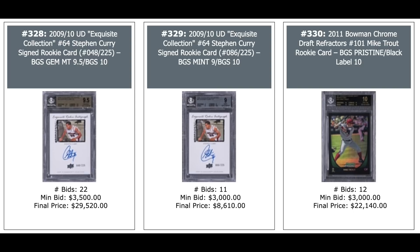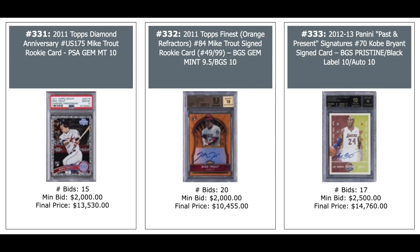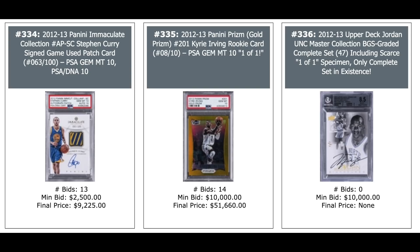More Mike Trout: 2011 Topps Diamond Anniversary PSA 10 — $13,000. Topps Finest Orange Refractor Auto out of 99 from 2011 — $10,000. And a 2012 Panini Past and Present Auto from Kobe Bryant, BGS Pristine Black Label 10 — $15,000. 2012 Immaculate Curry Auto — $9,000. 2012 Panini Prism Gold Prism Kyrie Irving, rookie year, PSA 10, Pop 1, serial numbered out of 10 — $52,000.